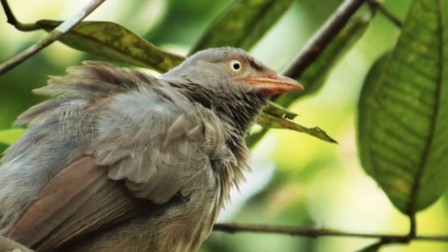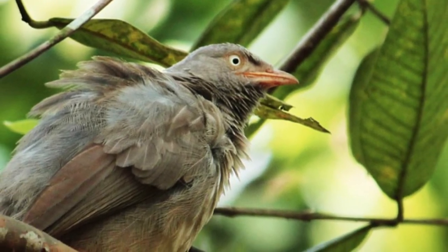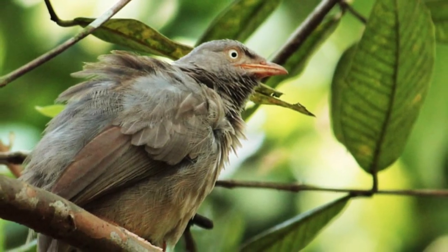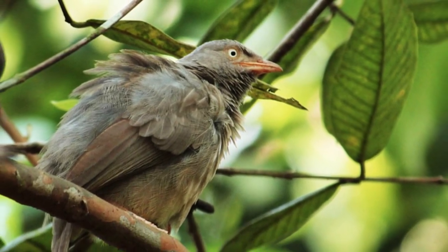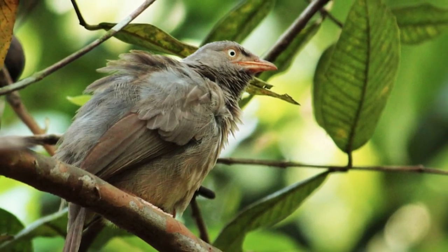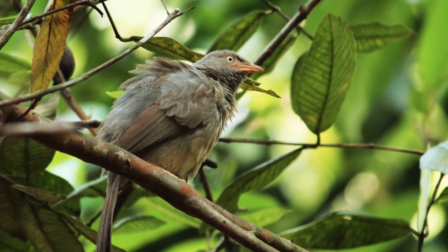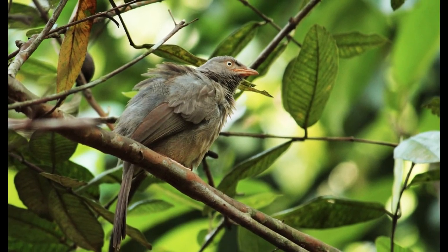Reason for decline. The reason for the steep decline in population of Spiny Babbler is due to habitat destruction, followed by massive forest clearance and logging. They are also hunted outside the protected area, which are the reasons for the massive decline of the population of Spiny Babbler.